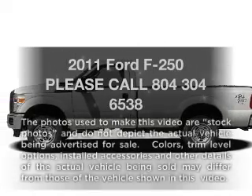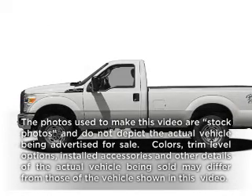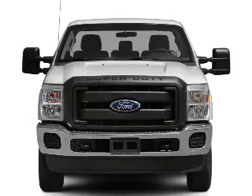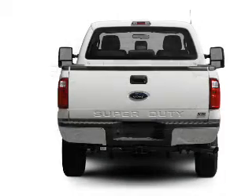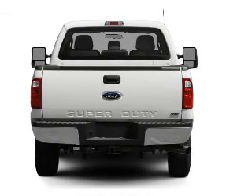Check out this 2011 Ford F-250. If you're looking for an automobile with great attributes, look no further. With a powerful 8-cylinder engine, connected to a smooth-shifting 6-speed automatic transmission.